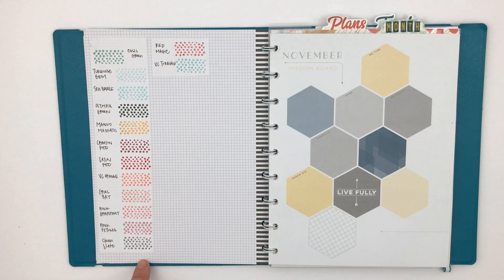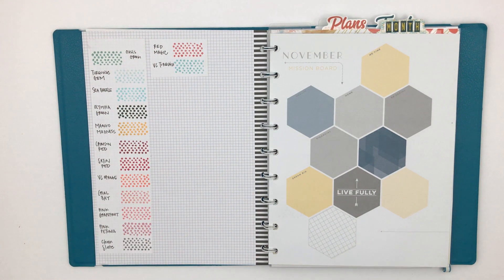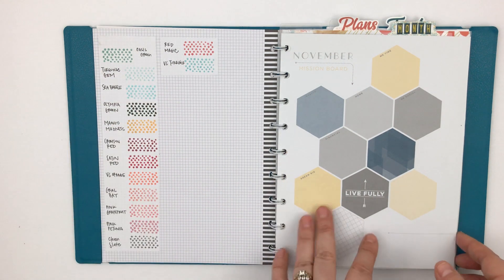I've done a bunch of stamping to match the Coco Daisy kit this month, partly to get myself back into stamping. I love stamps and I love using them but I often forget, so I thought this might help the process.